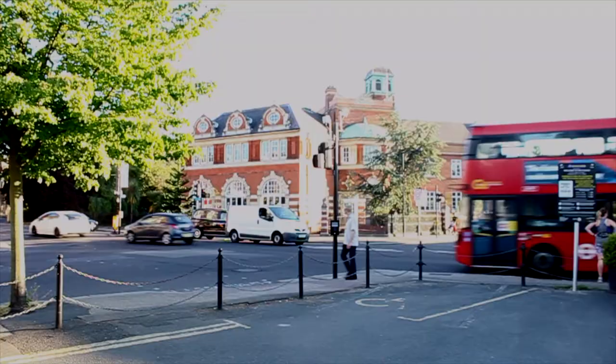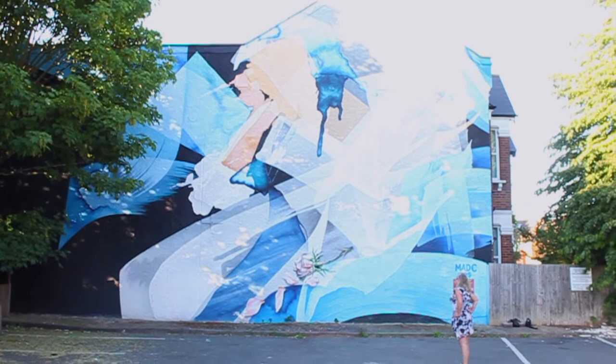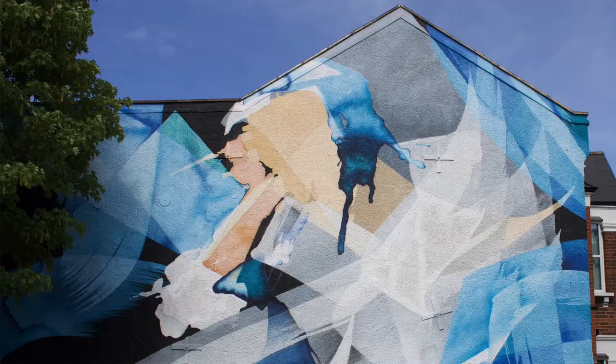We're here in the car park of the Plough pub on the upper part of Lordship Lane. There's a busy junction, there's the library, and then you turn around and wow — you see this end terrace house with these huge swathes of dramatic blue, and you can just make out a face up there. So what is this all about?